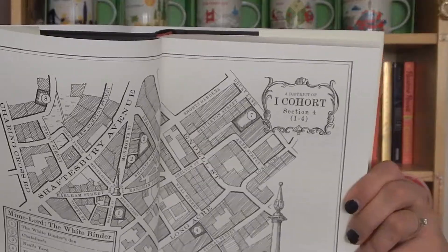Question number five is the best map, and for this one I had to go with The Mime Order by Samantha Shannon, because this is one of the few maps I've actually referenced while reading. I love books with maps, but to be honest, other than looking at them at the beginning and end, I don't really reference them while reading — but I did during this one. I really referenced this map just to give me context and learn more about the world.